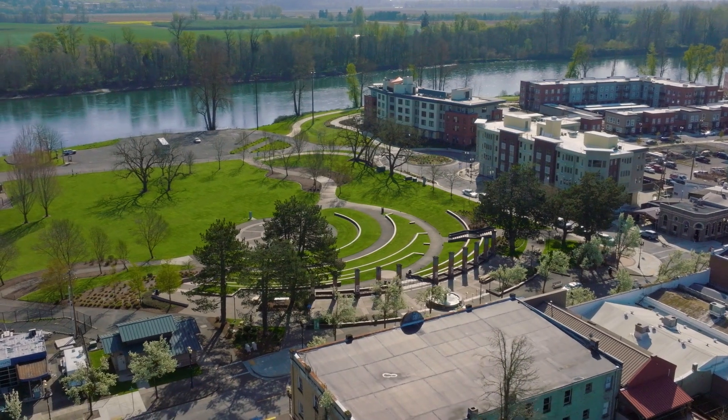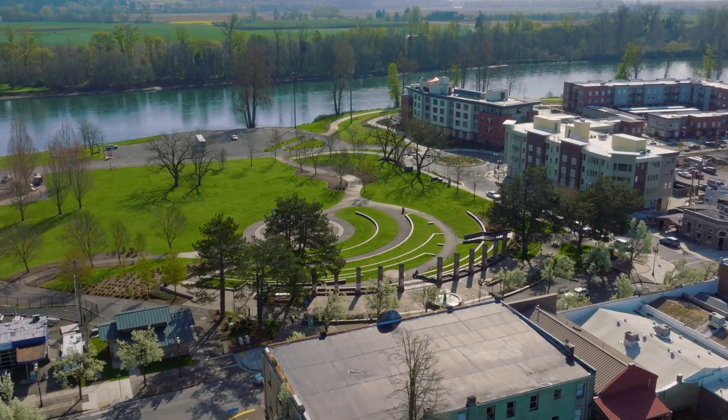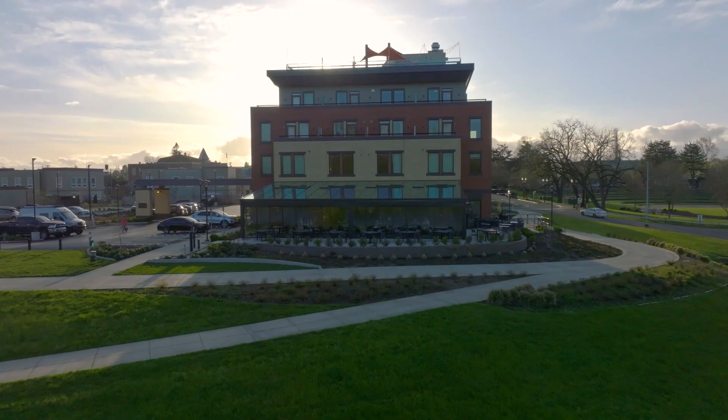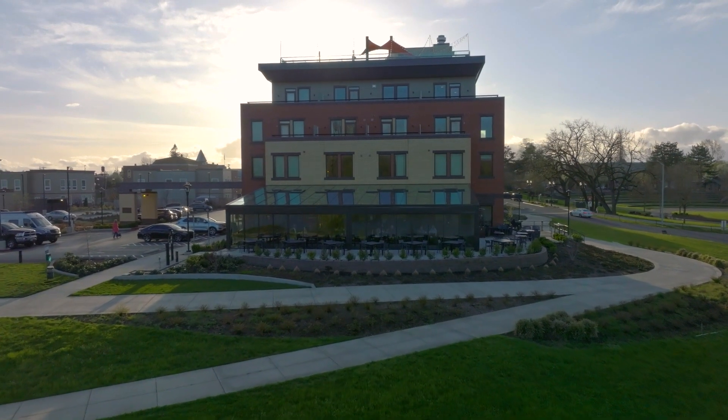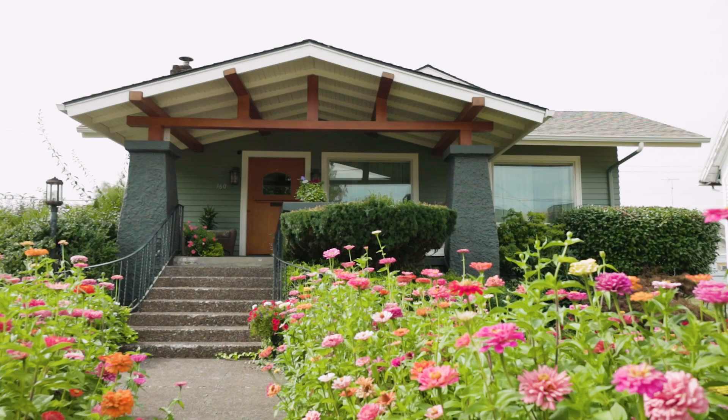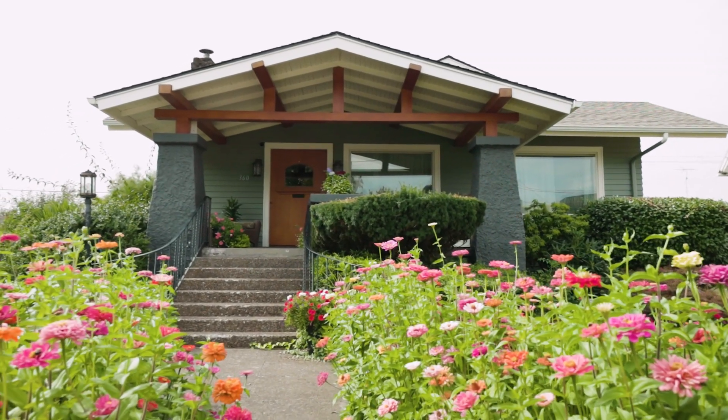When I first moved here, people would say, why do you want to buy a place in Independence? It was a pretty rough town at that time, not much future going on. But over the 40 years I've been here, it's turned around completely. We've got the wonderful Riverview Park, the hotel down there, the walk along the river. I walk that every morning with my dog. My family's here too — my daughter lives across the street, and my parents used to live across the street also. I wouldn't go no place else.